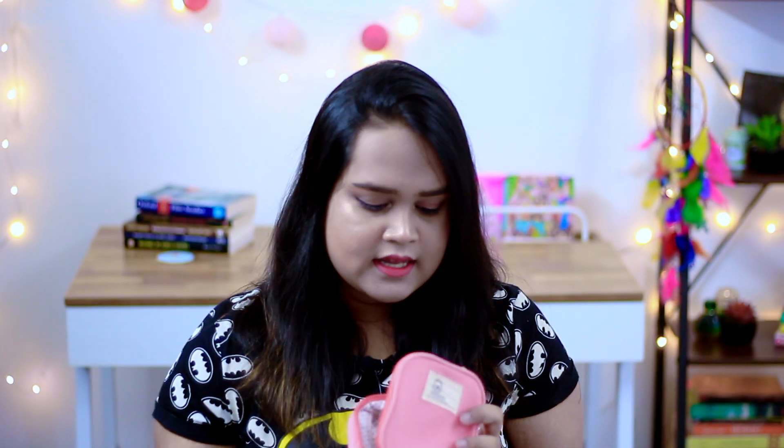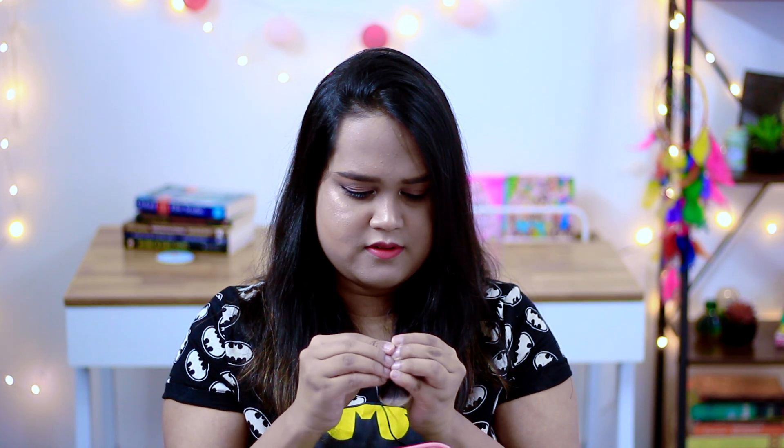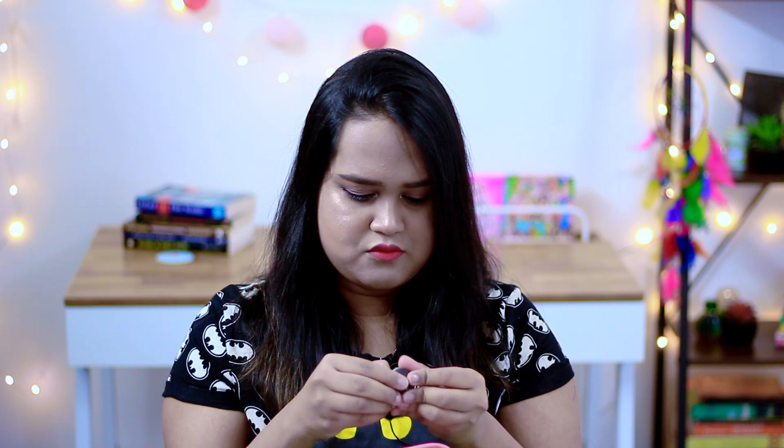Then I have a mini kabuki brush by Real Technique. This is very old — it retracts and opens like this. You can easily use this for contours and also just as a plain simple powder brush.